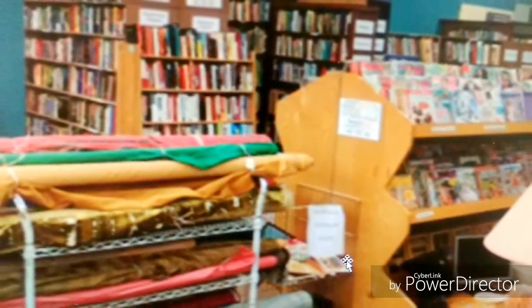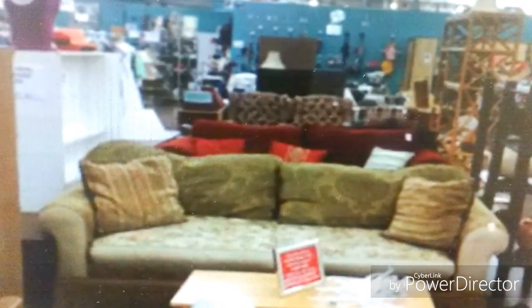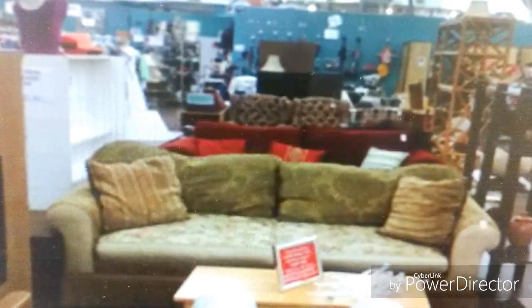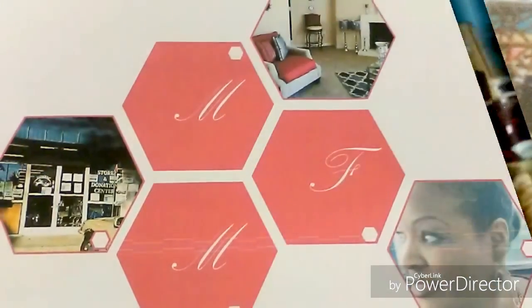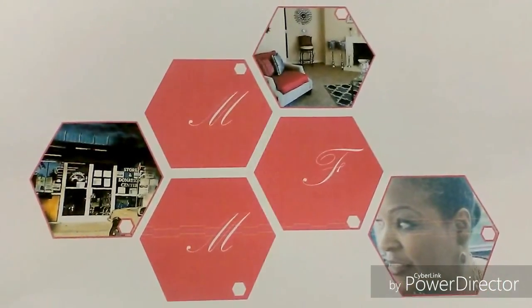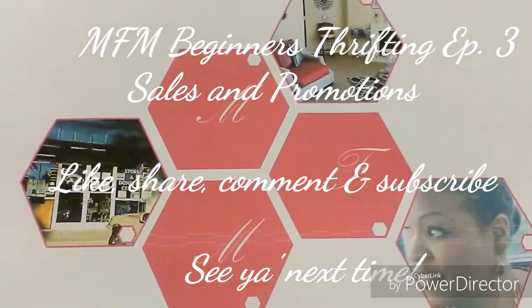This place is where I found a Liz Claiborne pocketbook, and if you're an avid reader this is a great place to go. Yes, they have furniture as well. So ladies, as you can see, it is a great thing to scout out your thrift stores and know how they run their sales and promotions. I thank you so much for watching and I'll see you next time.